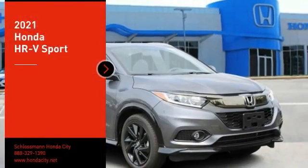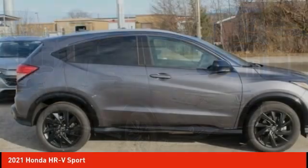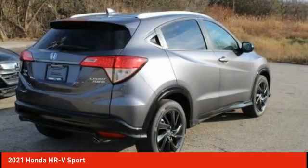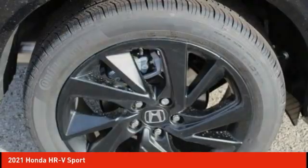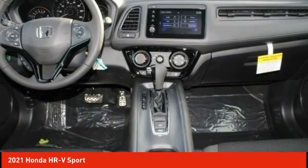Make a great choice today with the 2021 Honda HR-V. The HR-V has a good-looking exterior with a clean design. It comes with a well-tuned suspension and a handsome and flexible interior with tons of options to choose from.